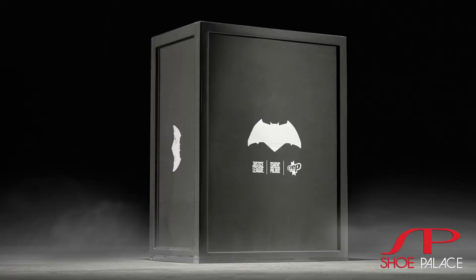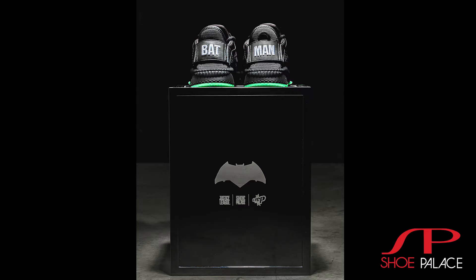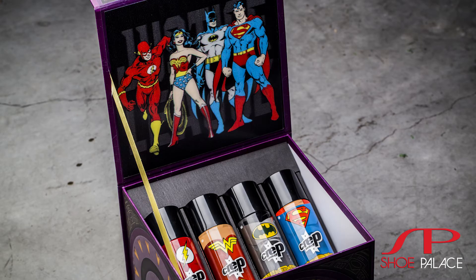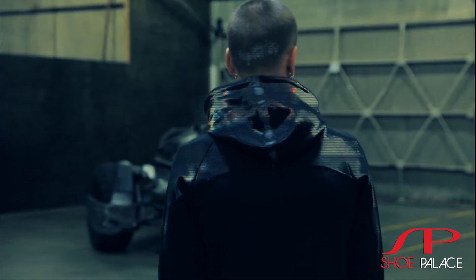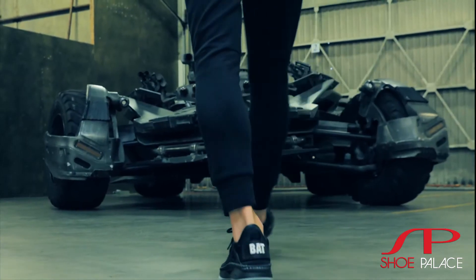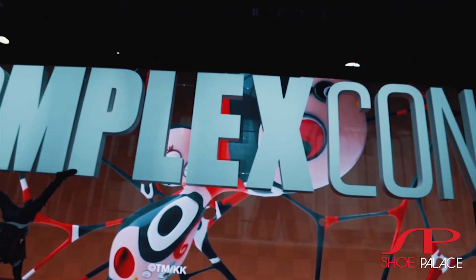Also exclusive is a Puma Batman sneaker. One of the best items of the collection was the crepe collaboration, where you have four different crepe cleaners that all match the different characters in the Justice League. We launched the collection in amazing style with a launch party at our Melrose location in Los Angeles, California, and a huge reveal at ComplexCon in 2017.